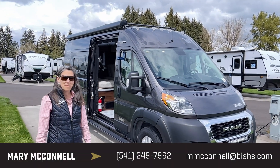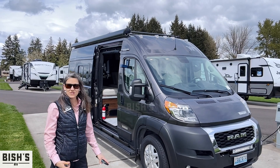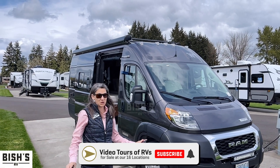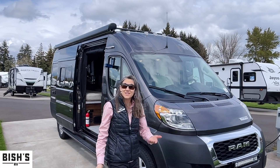Hi folks, this is Mary here at Bish's RV. I'm super excited to show you this Travato. It's a 59 KL. It has 3,500 miles on it and it's barely used. Someone must have just taken it for a short trip and then it's yours.